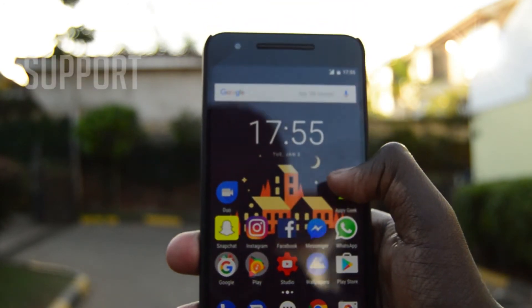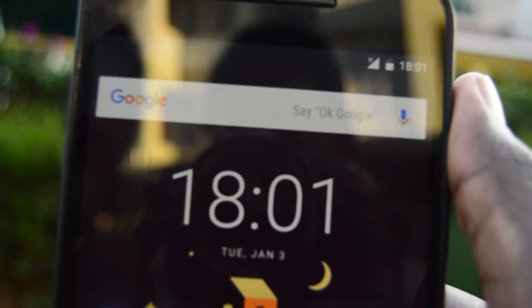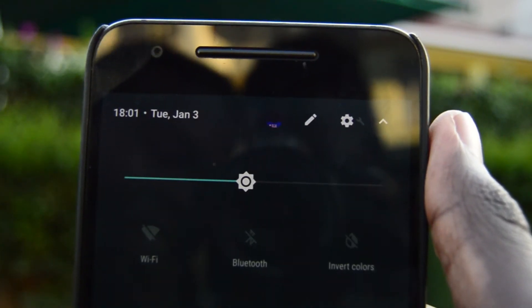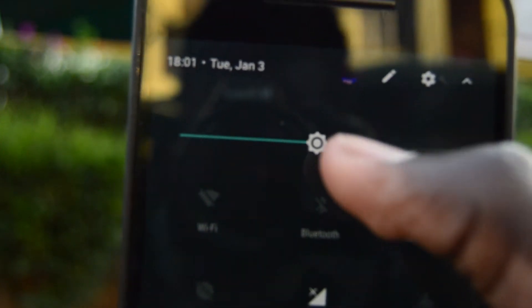The last feature is not really something noticeable. They moved the pen tool in the notification area from where the other main settings were, like Wi-Fi and those things, to next to the profile of the owner of the phone. So that's not really something major, but it did create space for an extra quick settings icon there.